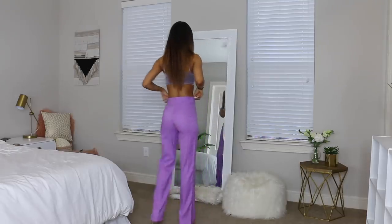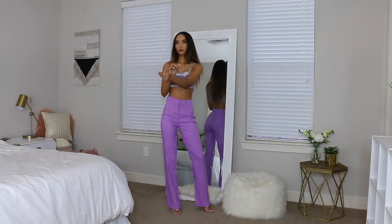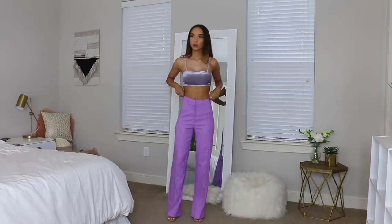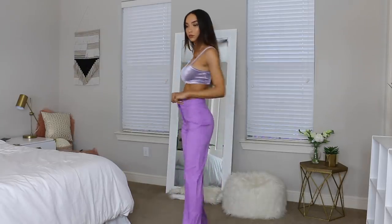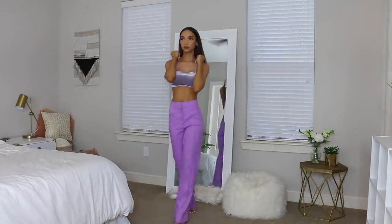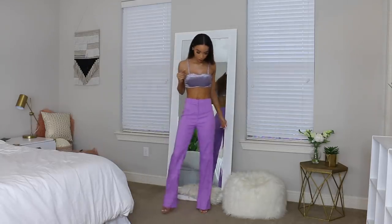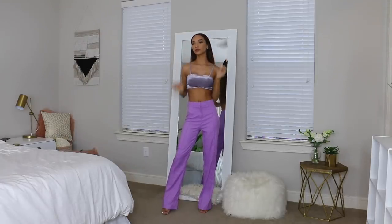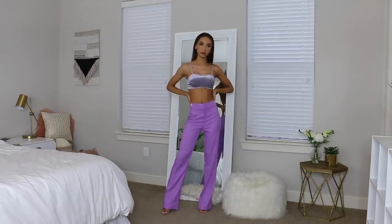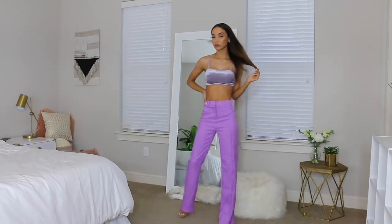Getting back to the dressy stuff — I've been wanting this outfit ever since I saw Kourtney Kardashian wearing it. I don't know what designer hers was, but Pretty Little Thing came out with basically an exact knockoff and I couldn't resist. The crazy thing is these pants are not from the tall section — just regular sizing, I think a size 2 or 4 — and they actually fit me, which really surprised me.